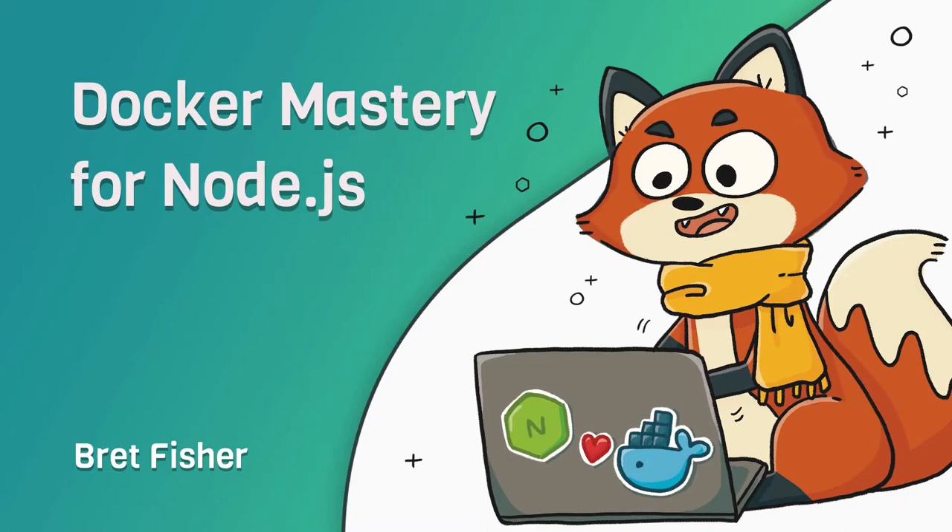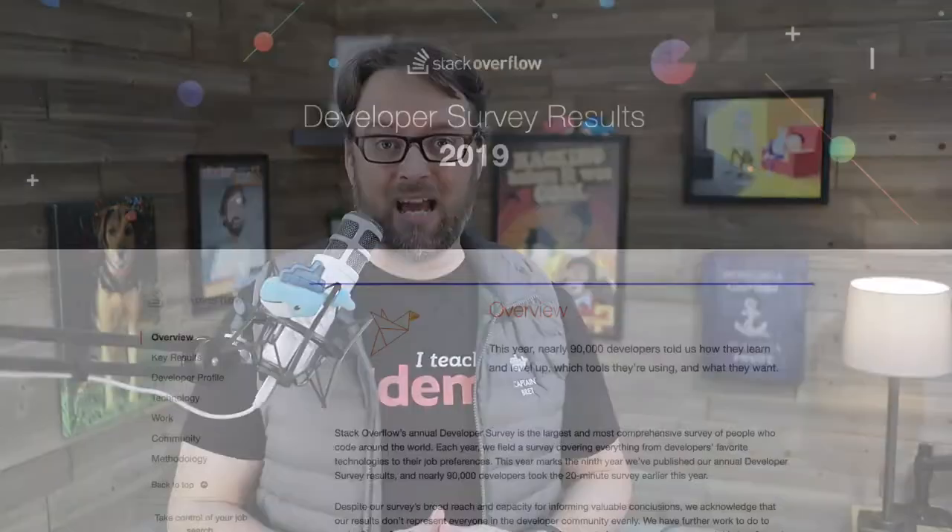This is the only course that teaches Node.js developers the best ways to use their Docker skills to take their Node apps to the next level. I'm Brett Fisher. Let me take two minutes to tell you what's in this course and why you need it. I designed this course to turn your Docker skills up to 11 and use the best that containers have to offer to improve your Node apps in development, test, and production.